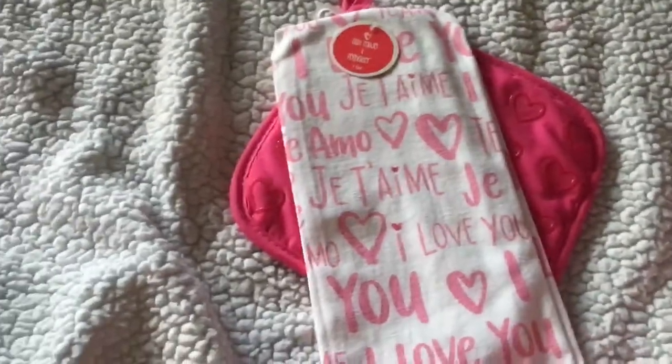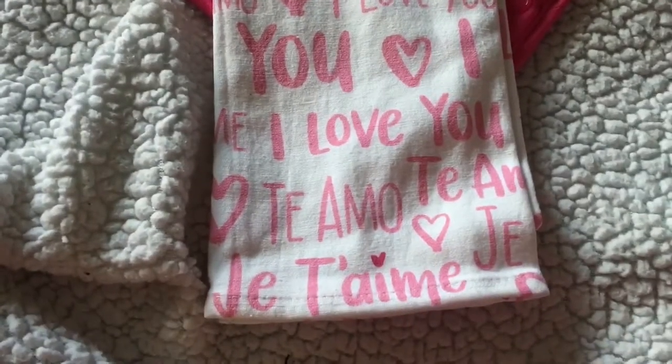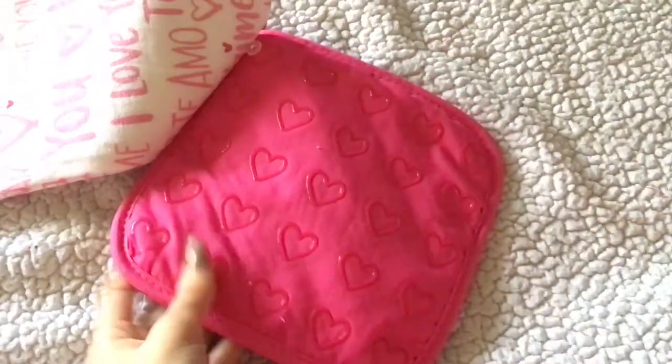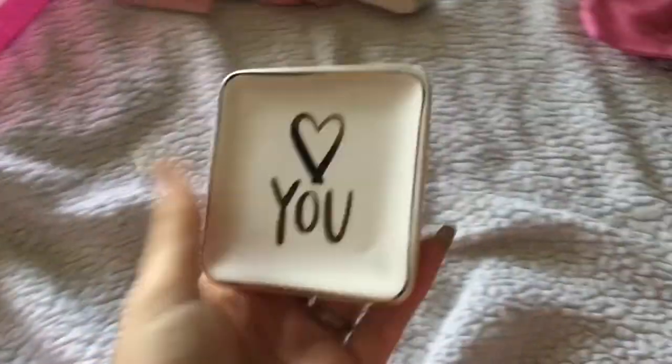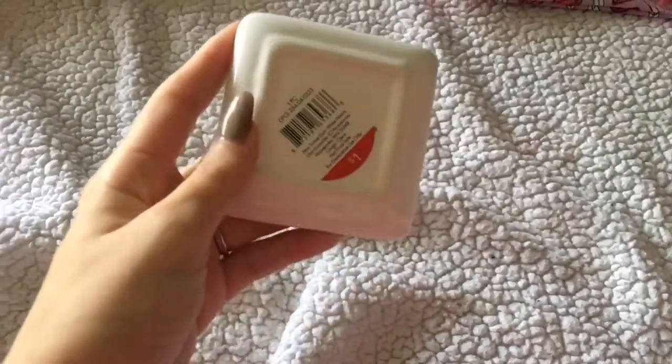This bag has a dish towel and a pot holder. It pretty much says 'I love you' in different languages. This was $3 and the pot holder is really pretty with the hearts. I got that for my kitchen. There was also this cute little jewelry tray which says 'Love You' — these were only a dollar.